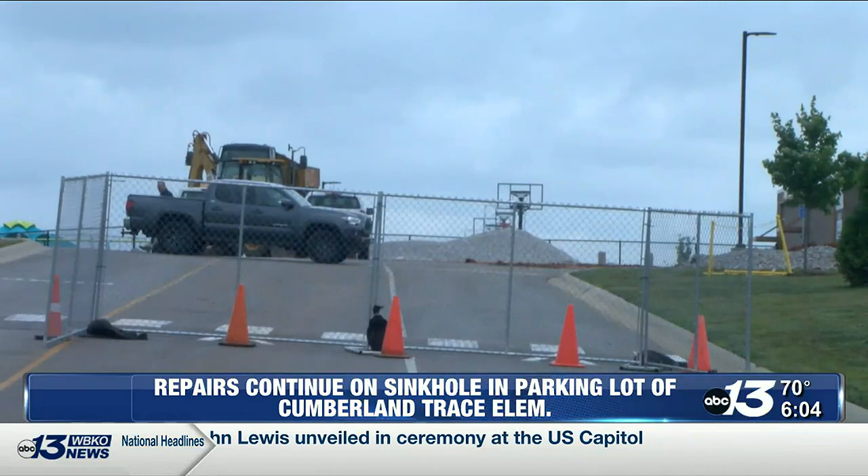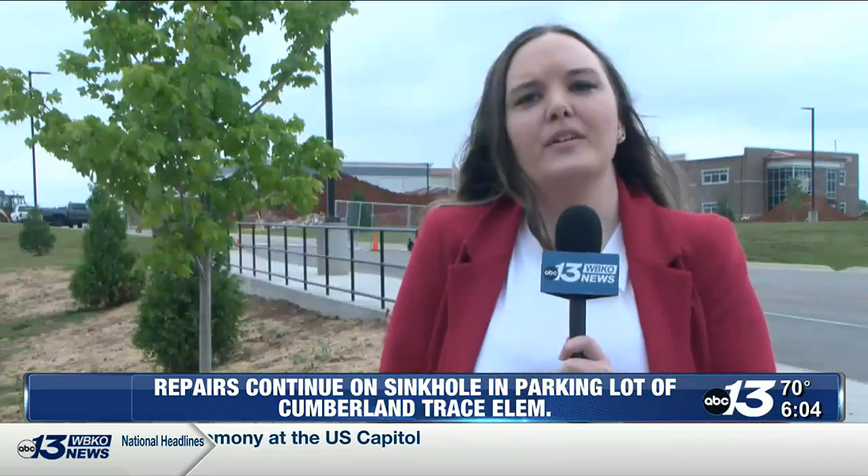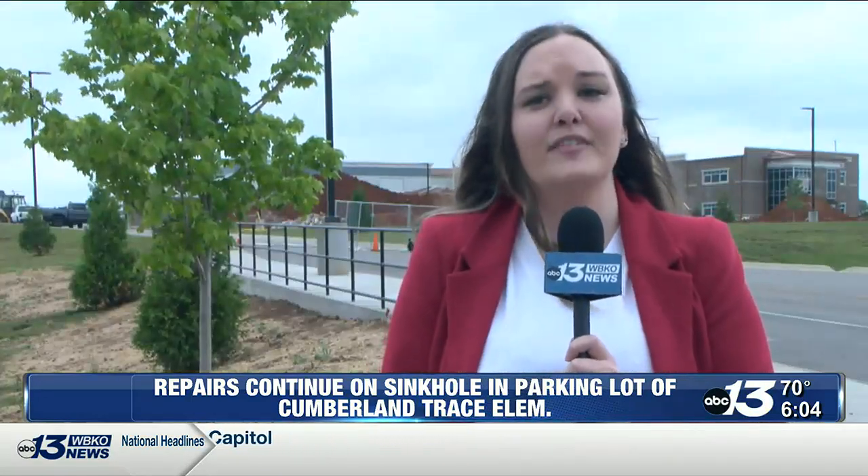He adds that while it's not a cheap repair, it's worth every penny. We will continue to follow this story and have more information as it develops. Reporting in Bowling Green, Laura McCauley, WBKO News.